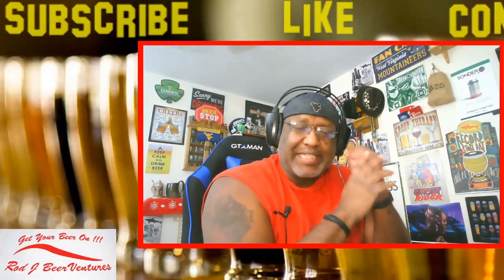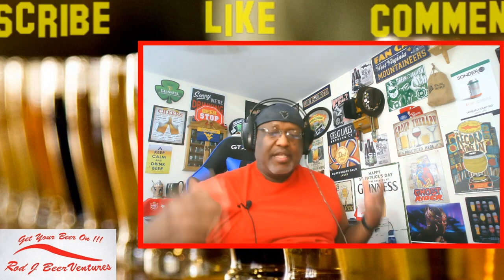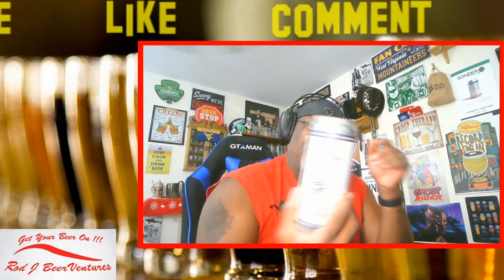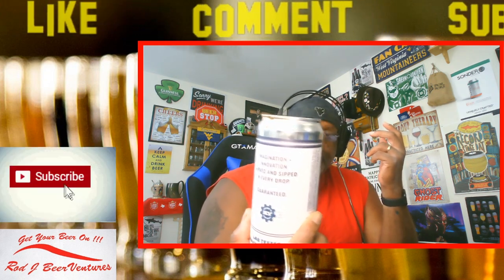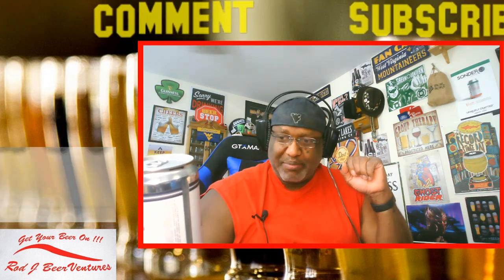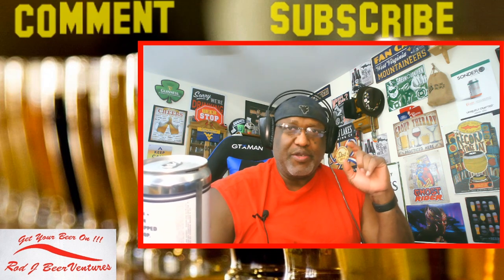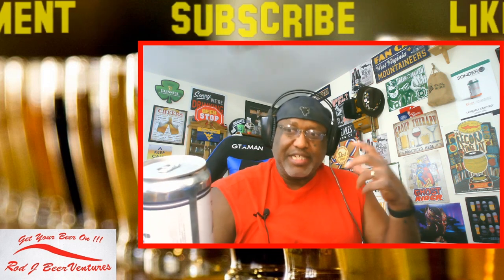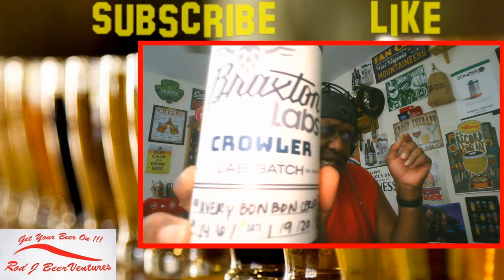Hey, what's up everybody, Rod Jay back again to take a look at another beer. Thanks for swinging by to check out another video. This is one I picked up — it was one of the crowlers they had at Braxton Labs. If you saw the unboxing video more recently, it was a great deal. I ended up getting this crowler for seven dollars, as they were doing all their guest taps at that price, looking to get those off the taps and get other things on.